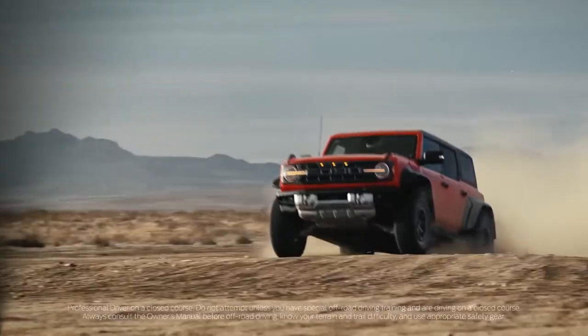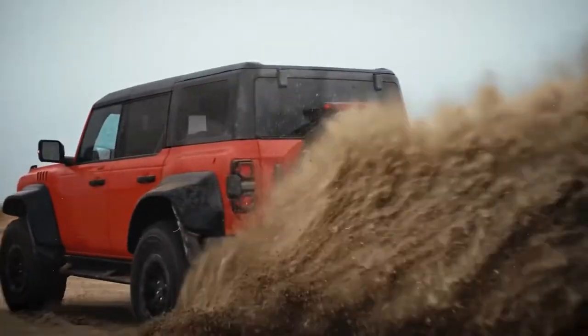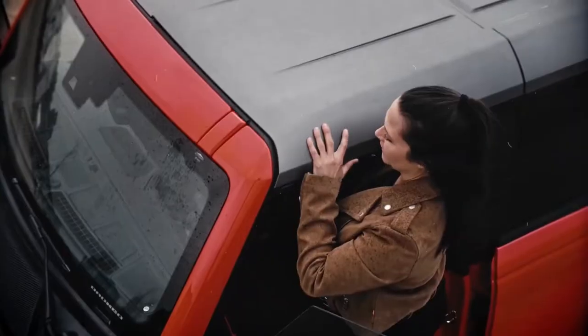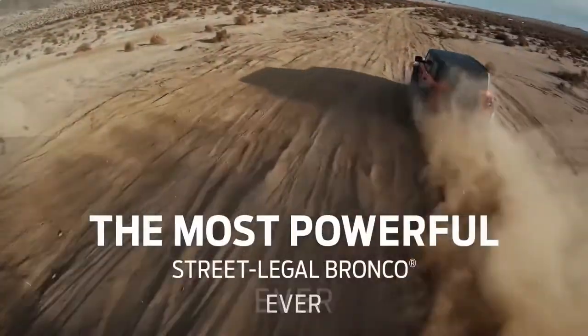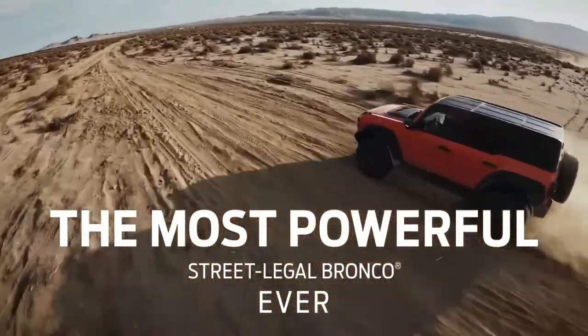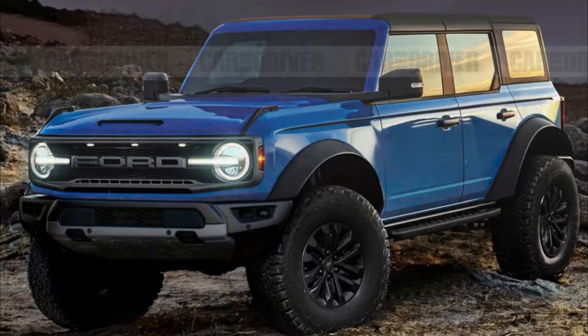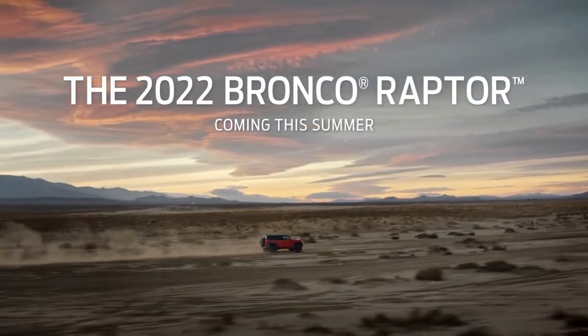The Ford Bronco Raptor has a higher-performance turbo V6. Connected services are complementary on the 2022 Ford Bronco. The FordPass app provides remote engine start and remote door locking. You can enable automatic collision notification and 911 assist in the SYNC infotainment interface. You get a three-month free trial with the SUV's Wi-Fi hotspot.